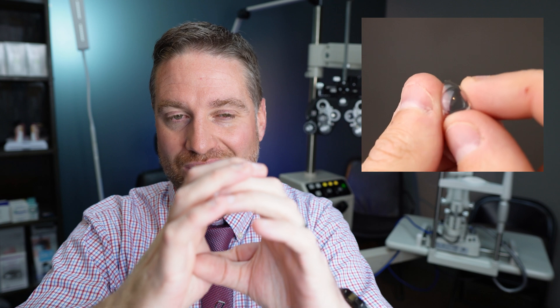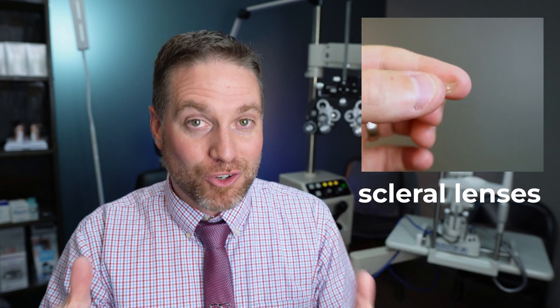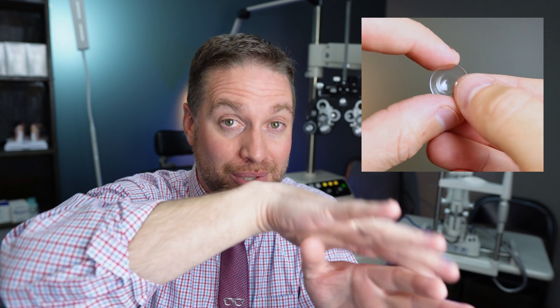There are many RGP designs, including hybrid contact lenses with a central hard RGP and a soft skirt for improved comfort. There are also larger semi-scleral lenses and different hard contact lens designs depending on severity. Probably the most common and favorable right now are scleral contact lenses — quite large, resting on the white sclera of the eye, completely vaulting the cornea. This takes that coned cornea out of the picture and allows the tear prism to fill all the gaps.